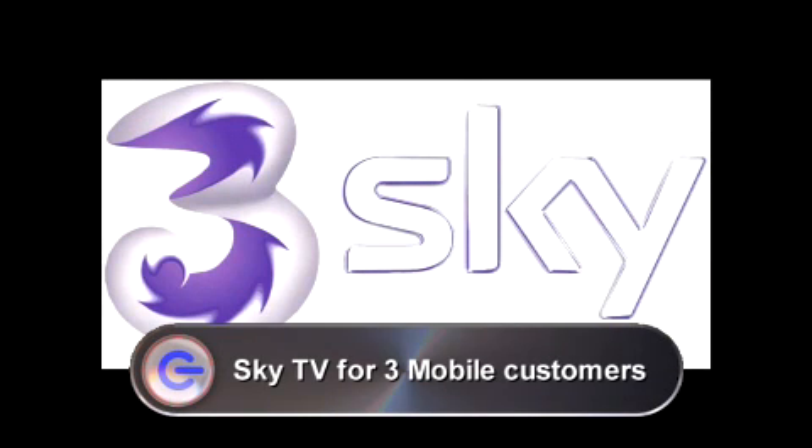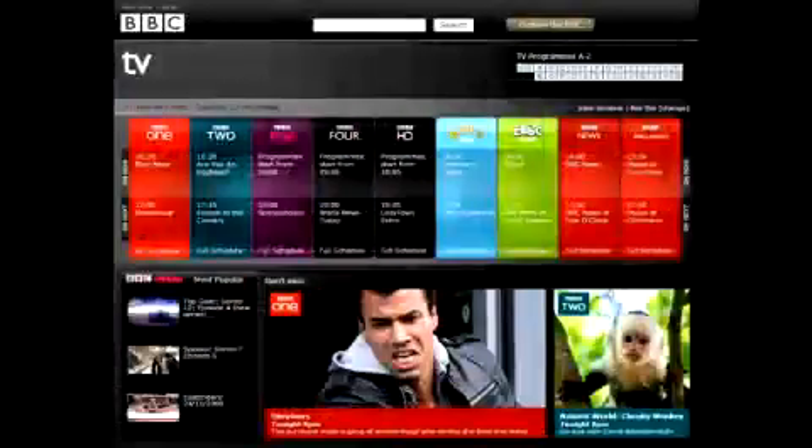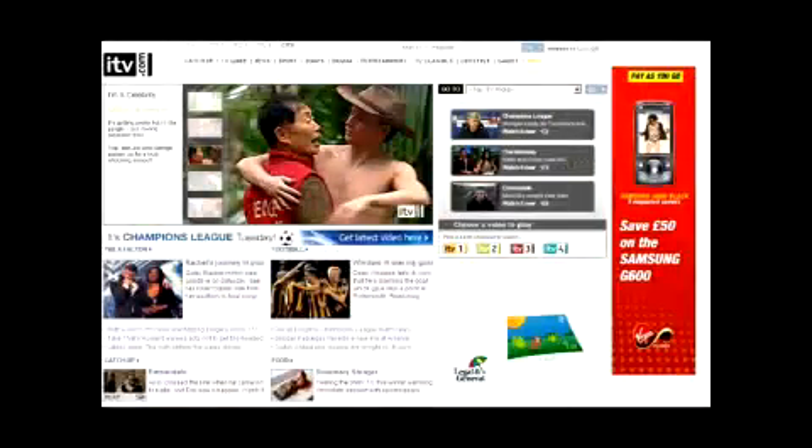And finally, 3 is bringing Sky TV to its mobile handsets. You'll be able to watch live mobile TV channels like Sky News, Sky Sports, CNN, BBC and ITV channels, and it'll cost you £5 a month, or £1 a day if you don't want to commit for that long. This service is available now, but it will cut into your data allowance, so make sure you're on 3's unlimited internet add-on to avoid a hefty bill.